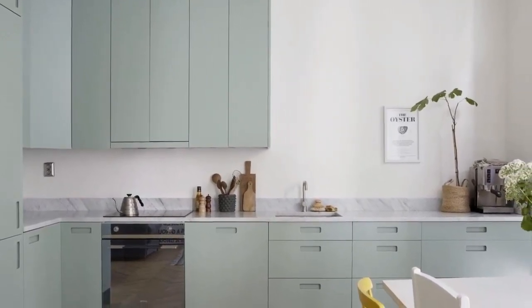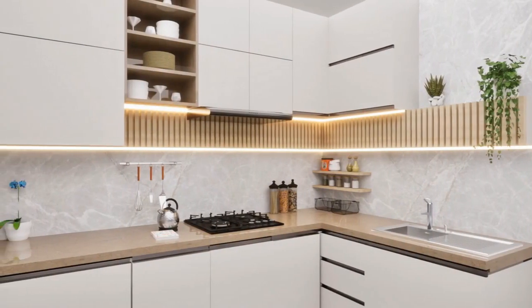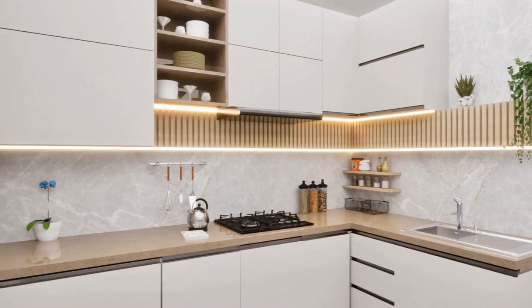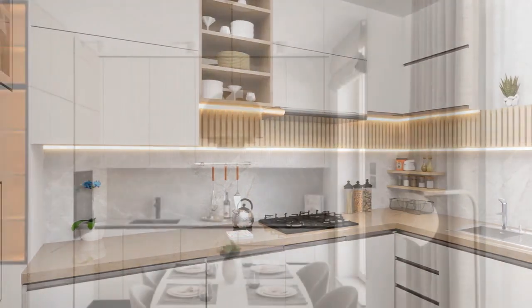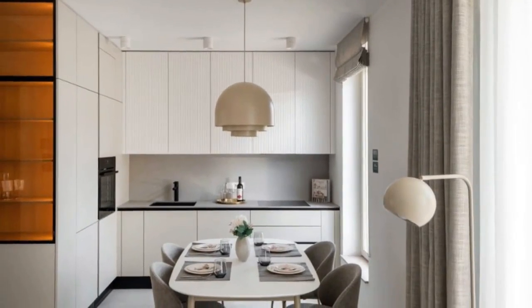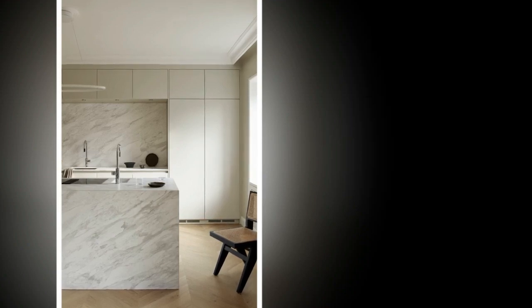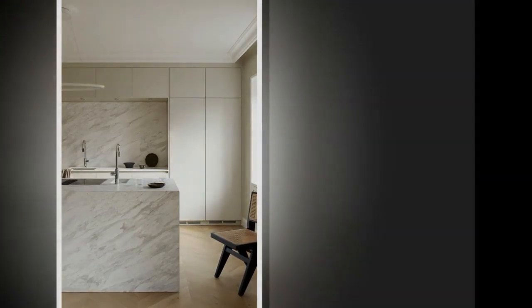2. Beige: Beige tones ranging from soft creams to warm taupe are often incorporated to add warmth and depth to the space. Beige accents can be introduced through flooring, backsplashes, or textiles to complement the white and create a cozy atmosphere. 3. Gray: Shades of gray are another staple of Scandinavian kitchens, providing a sophisticated and versatile backdrop. Light gray hues can be used for cabinetry, while darker grays may be employed for countertops or accent walls to add contrast and visual interest.